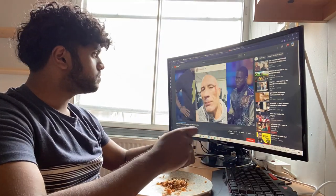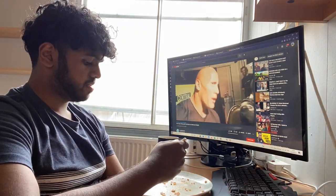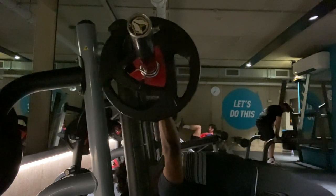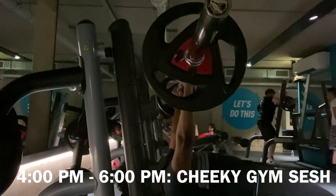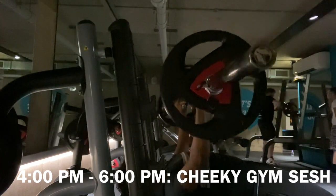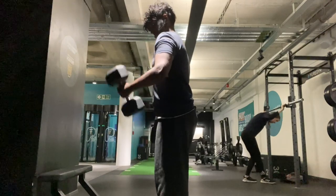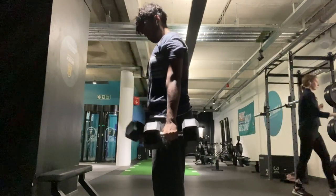At around 3:30pm I head to the kitchen, make my protein shake, and head off to the gym in preparation for hot girl summer. Today the primary focus of my gym session is chest, back, and arms. I warm up and then do 4 sets of 10 on the bench press before moving on to arms. I take this time to go to the gym and de-stress before starting my evening study session.